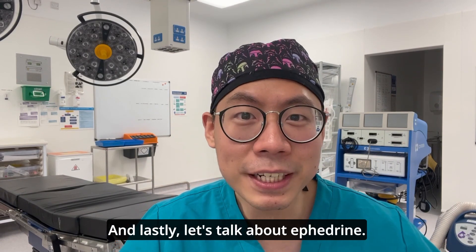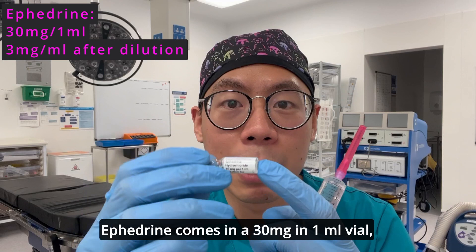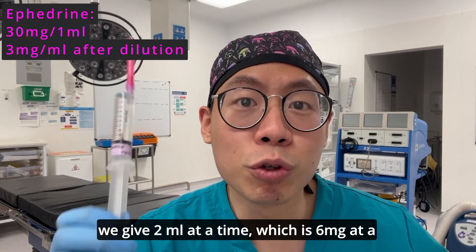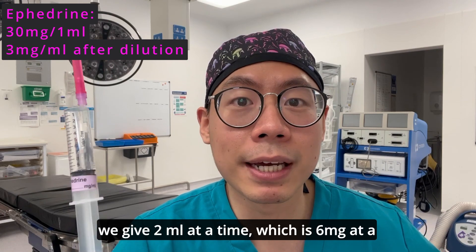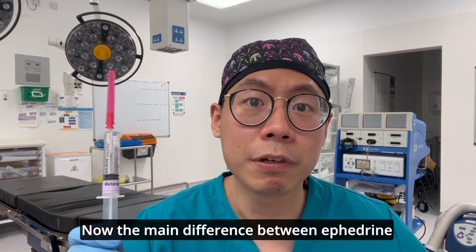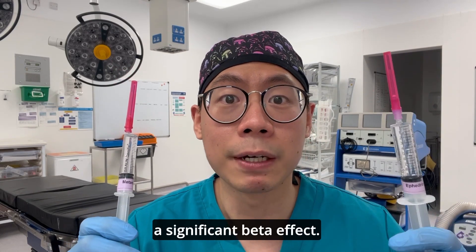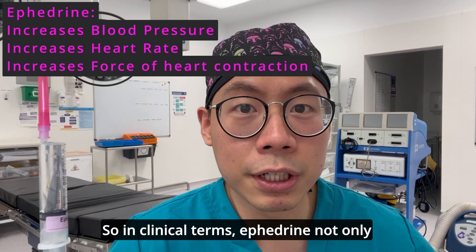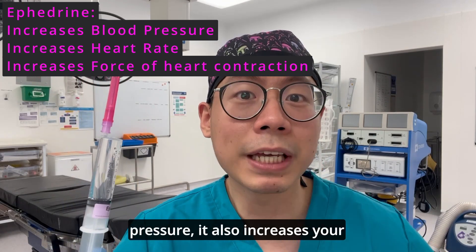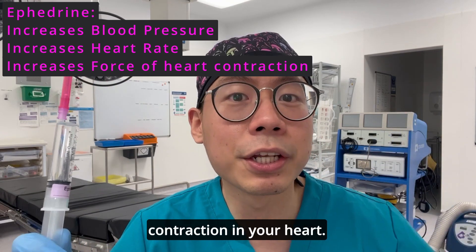Lastly, let's talk about ephedrine. Ephedrine comes in a 30mg in 1ml vial, and we dilute it up to 10mls, giving 2mls at a time — which is 6mg — before rechecking blood pressure. The main difference from metaraminol is that ephedrine also has a significant beta effect, meaning it not only increases your blood pressure but also increases your heart rate and the force of contraction in your heart.